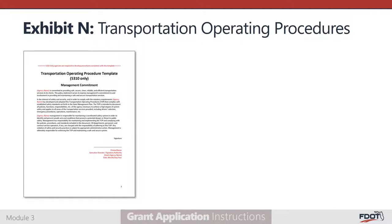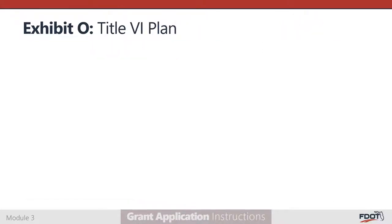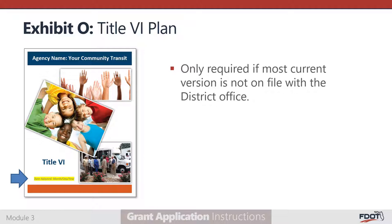Exhibit N is where returning Section 5310 only applicants will attach their Transportation Operating Procedures, or TOP, if the most current version is not on file with the District Office. The TOP is the required Operations and Safety Policy document adopted by agencies which receive Section 5310 and no other types of transit grant funds. Exhibit O is where all returning applicants must attach the Title VI Plan if the most current version is not on file with the District Office. A Title VI Plan describes an agency's program to ensure that no person is excluded from participation in a program receiving federal financial assistance on the basis of race, color, or national origin.